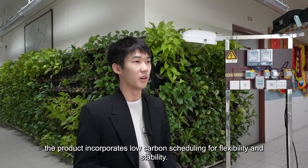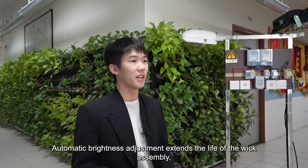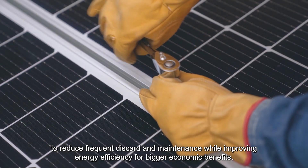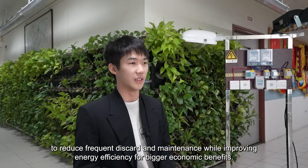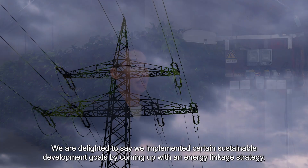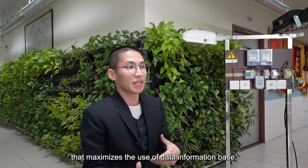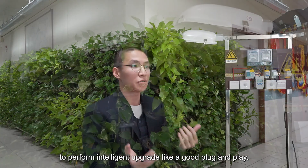Let's look at our sustainability impact. The product incorporates low carbon scheduling for flexibility and stability. Automatic brightness adjustments extend the life of the rig assembly to reduce frequent discards and maintenance while improving energy efficiency for greater economic benefits. We are delighted to say we have invested in sustainable development growth by adopting an energy linkage strategy, maximizing the use of a data information base to perform intelligent upgrades in a plug-and-play manner.